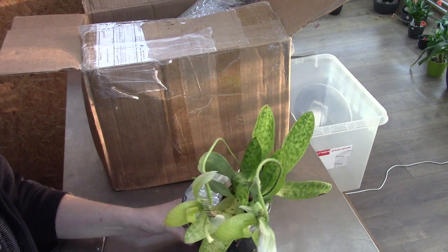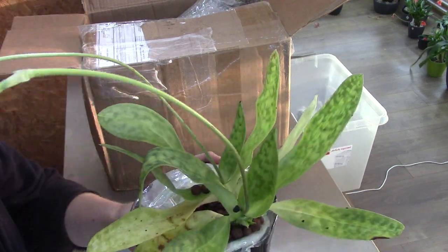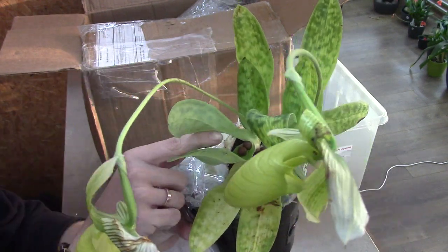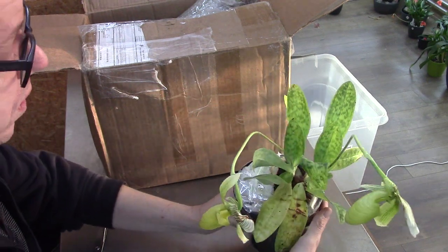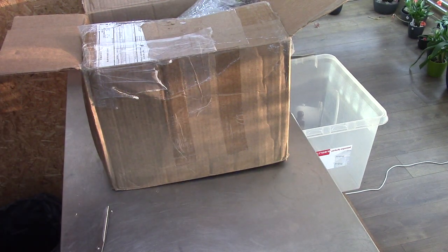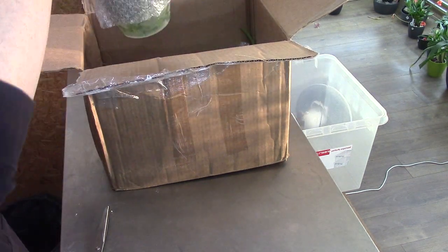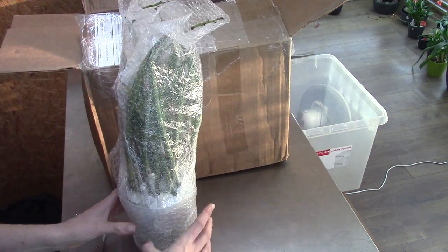So far it looks very beautiful — lovely leaves. This is an older leaf so it will probably go a bit quicker. It's in bloom, and it's also working on two new growths, which is beautiful. This one looks very healthy. I'm going to move it a bit so it can get some air around the leaves and roots.